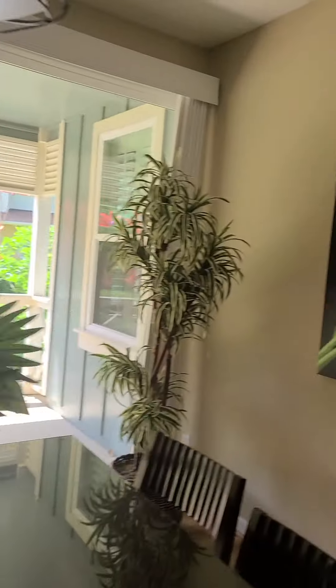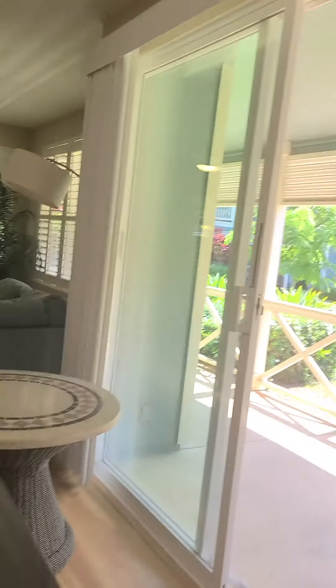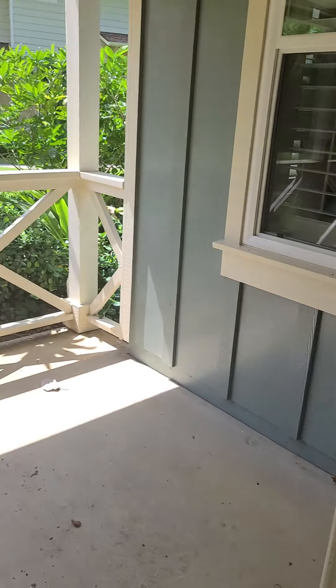It's a nice big lanai too. Let's go out there. So you can really see it without the furniture, right? But it's a really big space.